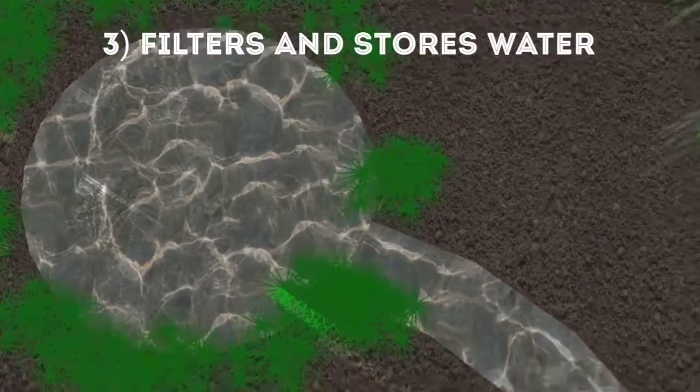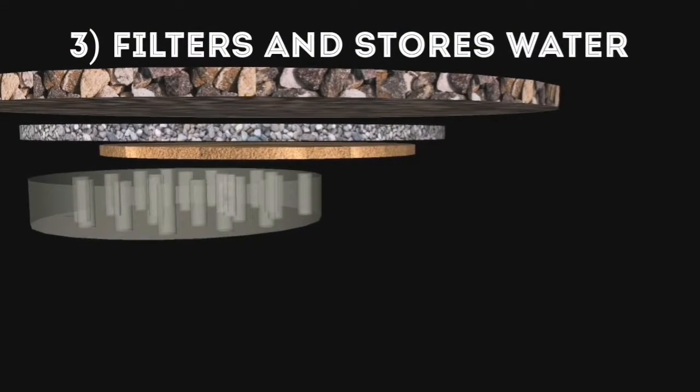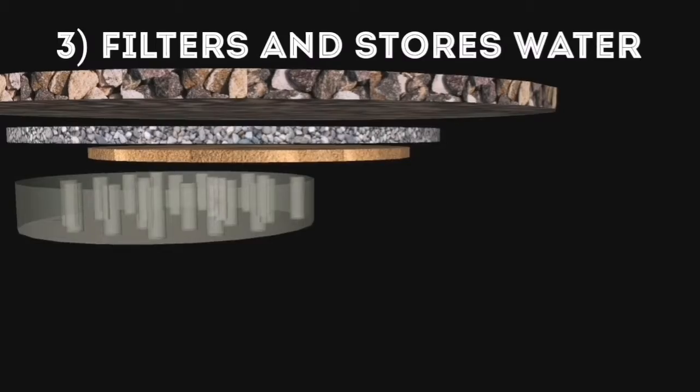Lastly, it filters out the water by the sun and the vegetation — such as the umbrella plants to absorb heavy metals, and the sweet flag plant to absorb phosphate.